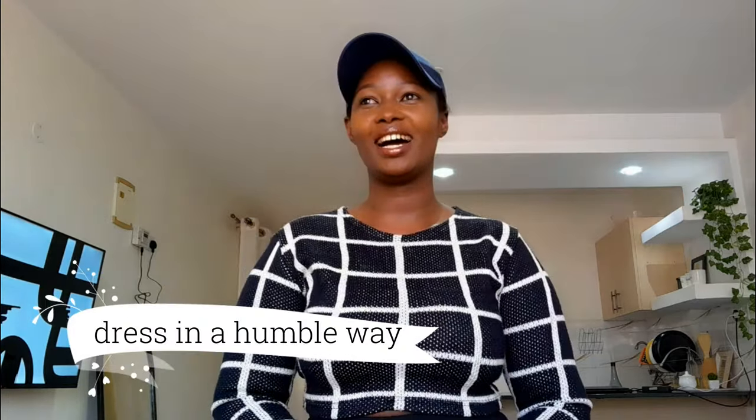Another tip: dress as if you're broke. Don't wear flashy clothes. The sellers there judge based on how you look. If you saw how I was looking that morning, anyone would think I was struggling — I wasn't looking that bad, but I was looking very basic. So yeah, don't put on makeup or flashy things because that's how you're going to get better prices.